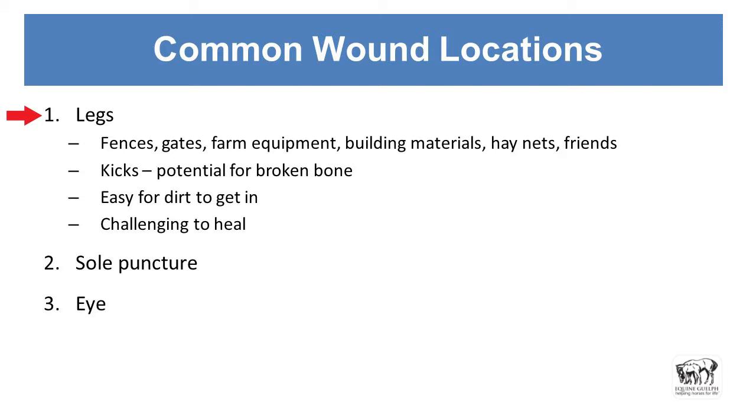Legs — they like to hurt their legs a lot. They're flight creatures; they will run from things, they will run into things — farm equipment, building materials. Hay nets, I'm not a super big fan of them. There was a stud in the barn where my husband trains and for whatever reason they really liked the hay nets, and he got his leg caught up in there and all torn up from that.